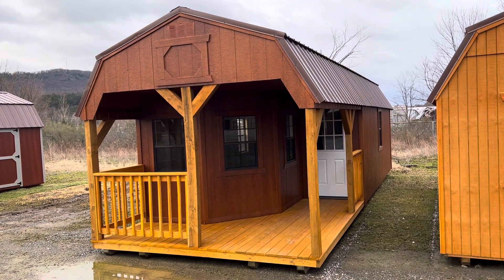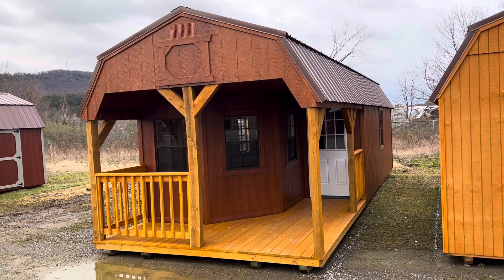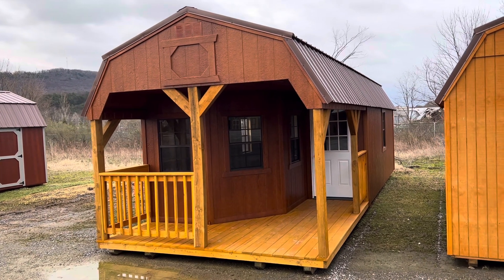This is a multi-use cabin. Obviously the first purpose would be using it as a cabin put up in the woods for hunting season or for recreational use to get away for a weekend.